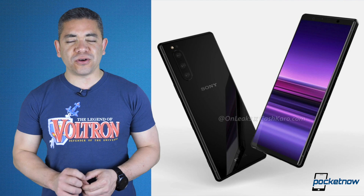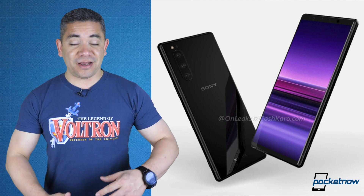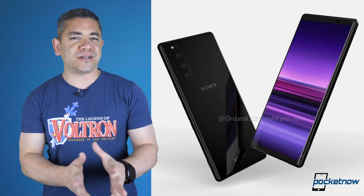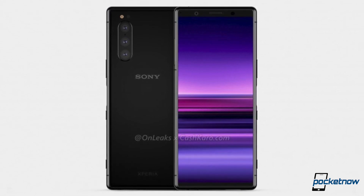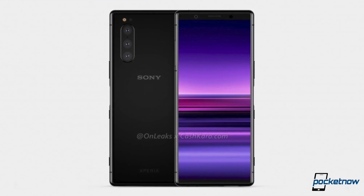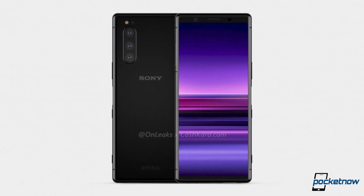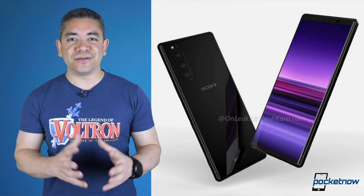Let's move the spotlight over to Sony and the Xperia 2. We still don't have the Xperia 1 — I can't wait to get my hands on it — but we've got leaked renders of what to expect from the design of the Xperia 2, with a Qualcomm Snapdragon 855, 6GB of RAM, and apparently that whole concept of a 21x9 display. It seems there's also an Xperia 20 in the works, so stay tuned for that one as well.